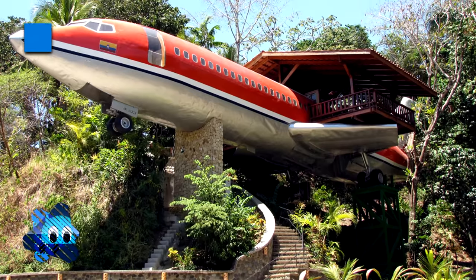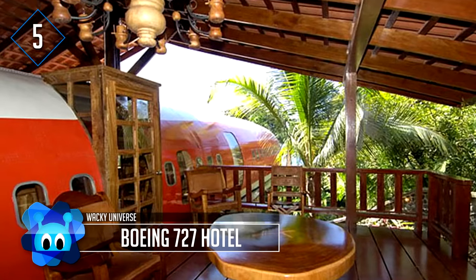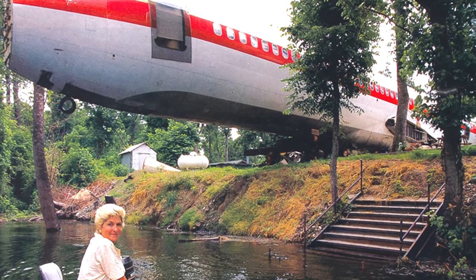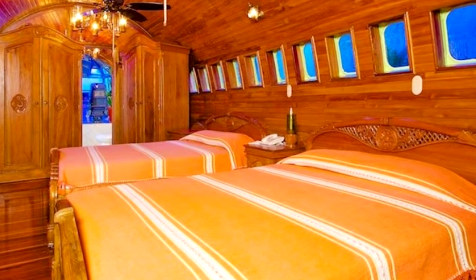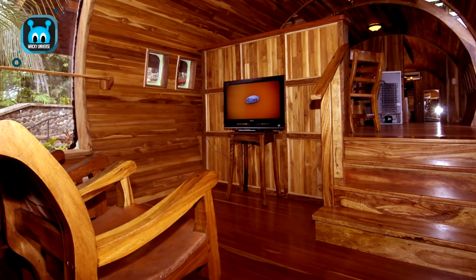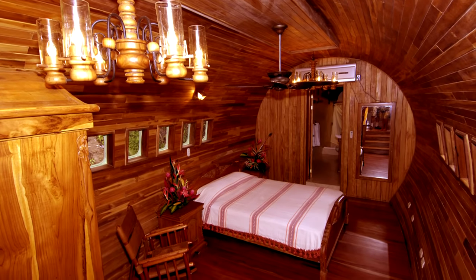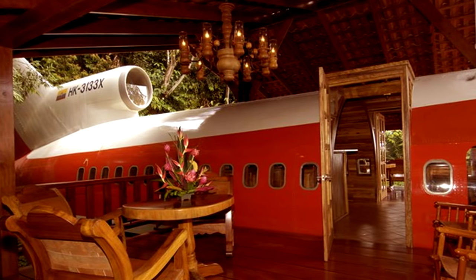Number 5: Boeing 727 Hotel. Though technically a hotel and not a house, it's just too cool not to mention. The 1965 Boeing 727 frame used for this hotel was salvaged from San Jose and carefully brought to Costa Rica. The hotel consists of two bedrooms with their own private baths, a kitchenette, dining area, private entrance, and ocean view terrace. It's completely fitted with Costa Rican teak paneling and hand-carved teak furniture. From the terrace, the only neighbors visible are the monkeys, toucans, and sloths.